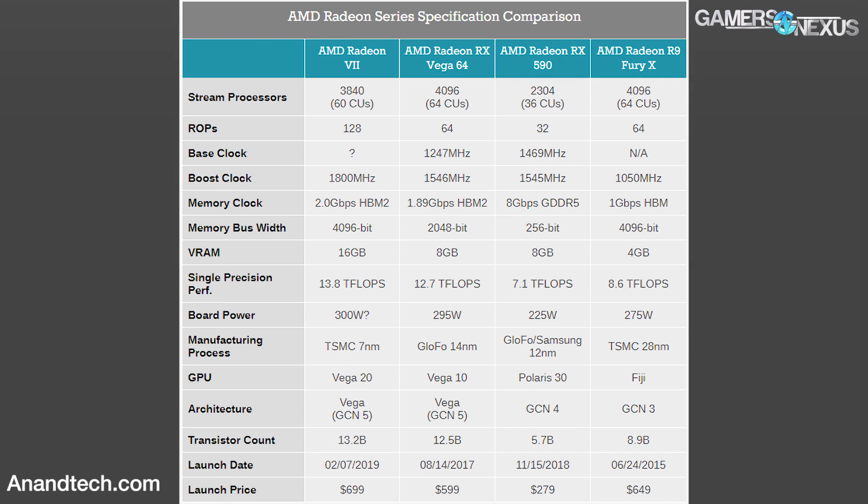For the specs: 60 CUs. You can compute pretty much everything else from the CU count — core count and ROPs. I think it's 128 ROPs. We'll try and put a table up on screen for the hard specs. GCN is not getting a new revision — it's still the same GCN — but it is getting some retooling and tuning. Some of that tuning — and this is new information — will be how boost functions. We don't have specifics; all I can tell you is that boost will be retooled. We'll see what that means later.